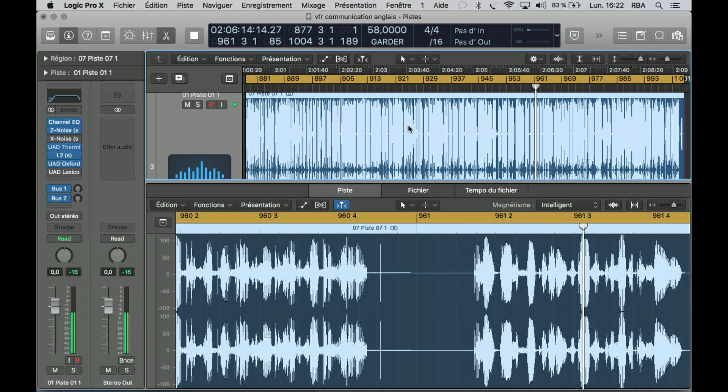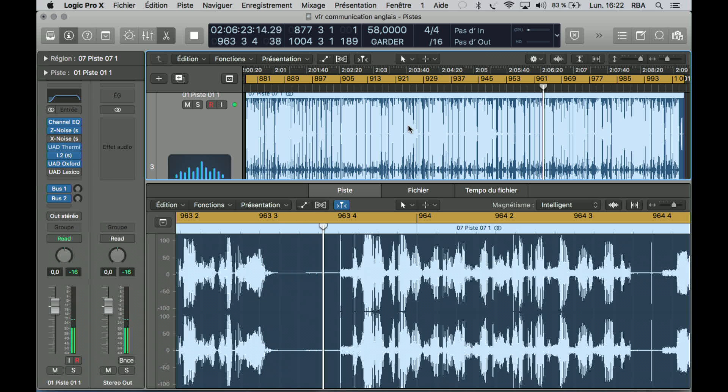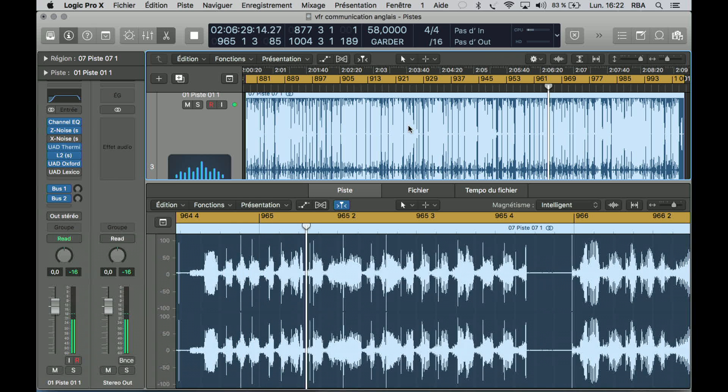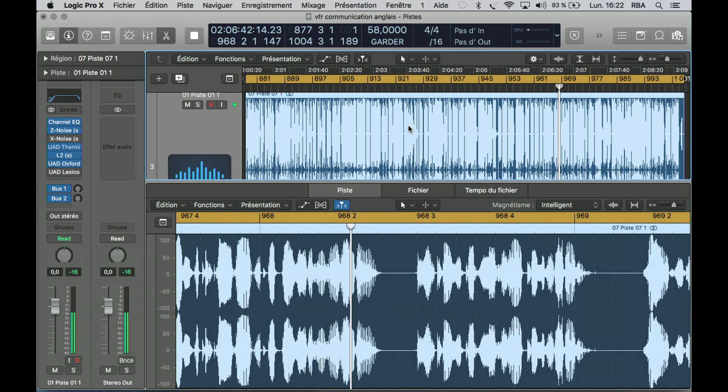I wrote down the frequency he gave me for the next controller, then read it back to make sure I had it correct. Now it's time to call the new controller and tell him we're checking in. — Atlanta, Skylane 42742 is checking in at 5,500. — Skylane 42742, Atlanta Approach. Report altitude changes, making altimeter 3043. — Roger. When you check in with a new controller, always give them your altitude — they need to compare that with what they're reading on their radar. He, in turn, will give you a new altimeter setting.